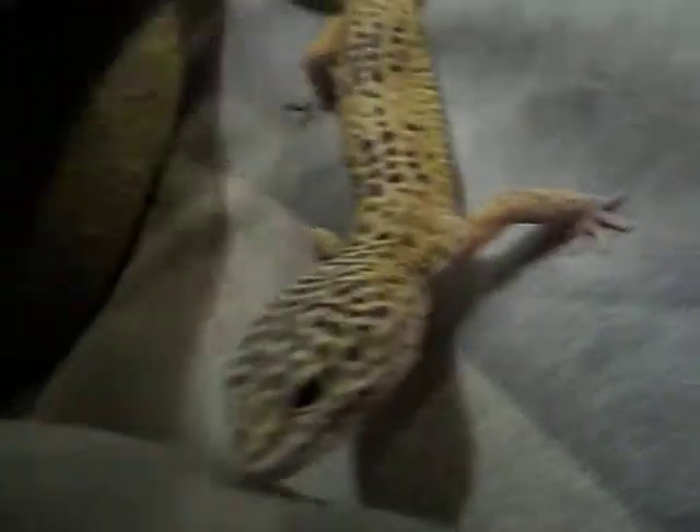I'll take her out of her hide — I gotta moisten it anyway, it's not a moist hide, it's a dry hide. And she still lays on it while it's not even wet. So here she is. She's in the middle of a shed.